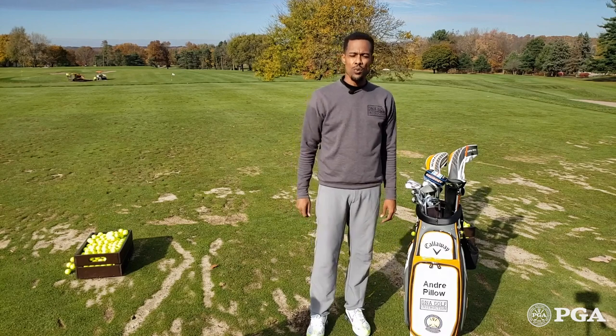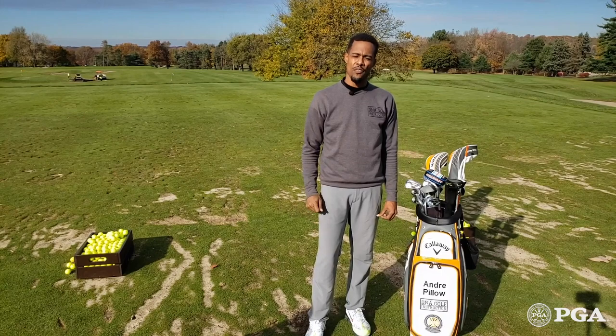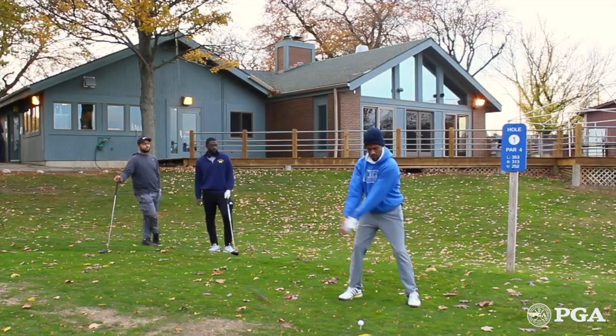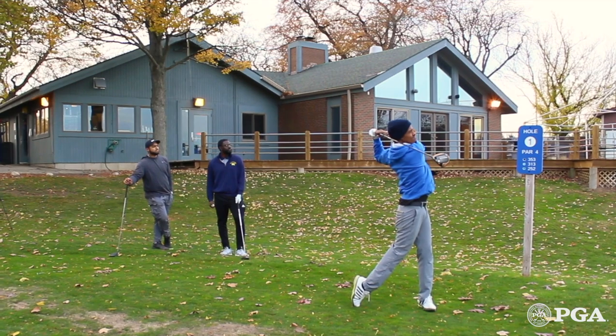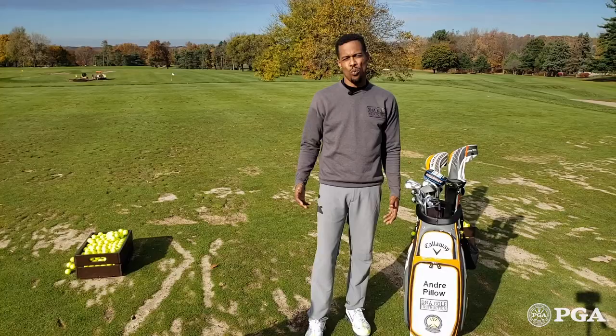Number two, make sure you know the pace of play at your facility before you take off on that first hole. Here at Blyfield Country Club, the expectation is that you play each hole in about 12 to 13 minutes, which means you're finishing your round in around four hours.